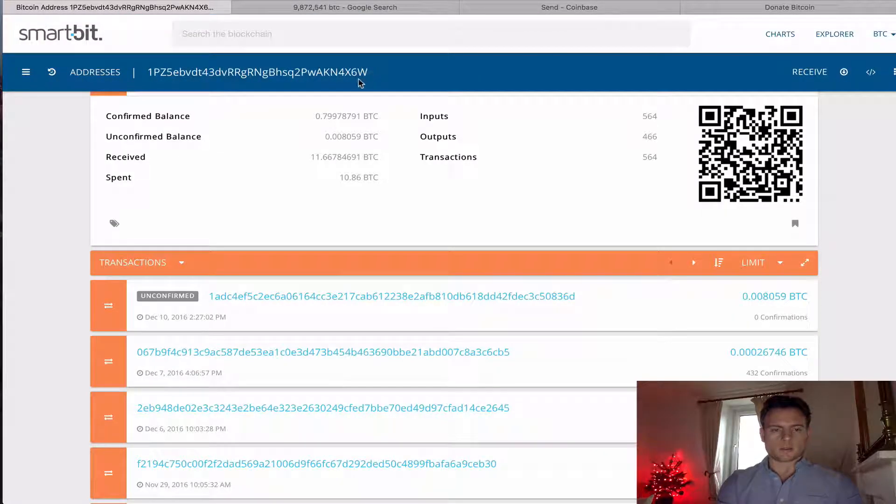And so here we have — December the 10th — it's unconfirmed as yet, and this was my donation of 0.008059 Bitcoin. So usual story, it's not yet confirmed.